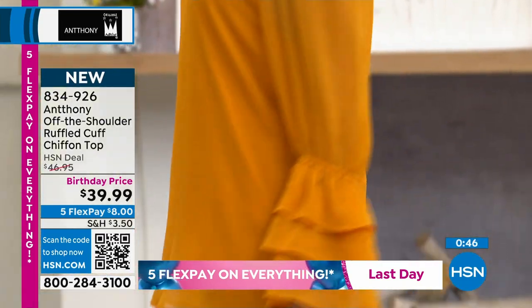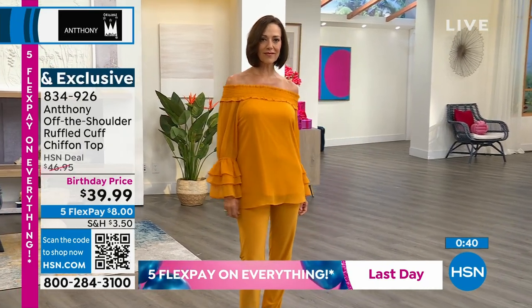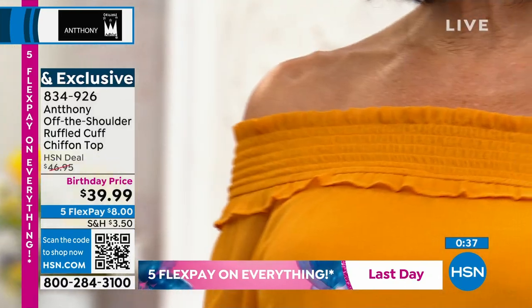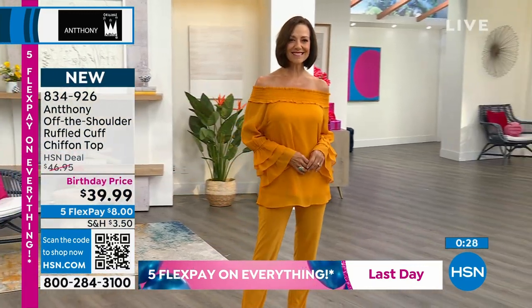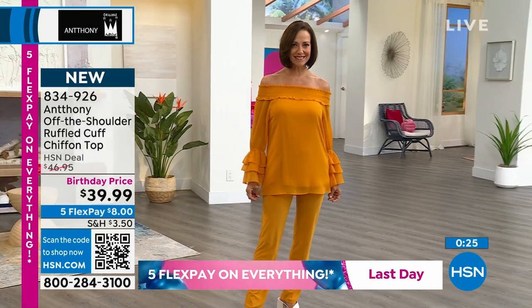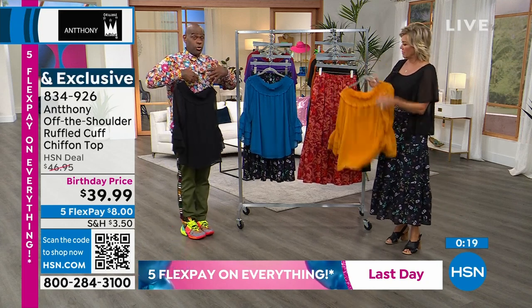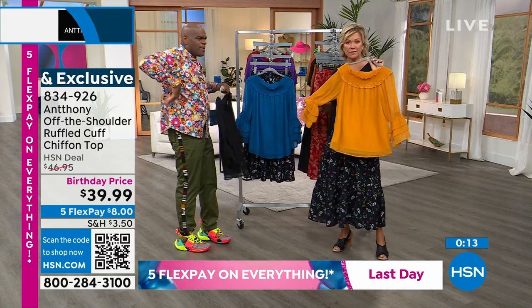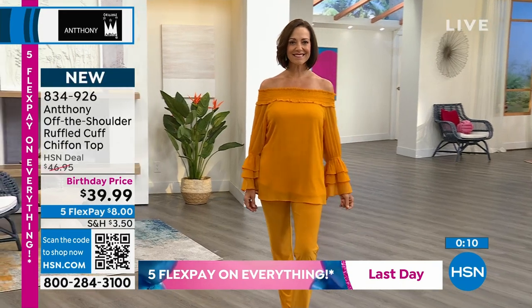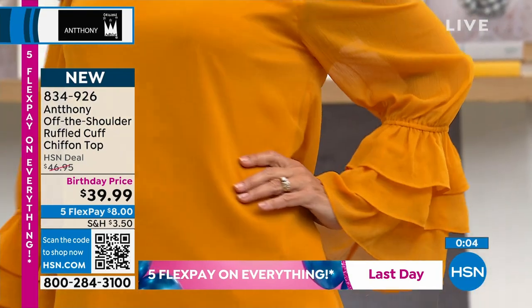And then the sleeves with the three tiers of shearing to create that bell, and then you have the full-on body gathered into what I call a raglan sleeve, which I think is a much better fit — especially when you're dealing with off the shoulder. When you put it on the shoulder it's secure; when you take it off the shoulder, it doesn't gape or bag underneath your arm. Sometimes a set-in sleeve gets baggy, but with the raglan it stays right underneath the arm. Item number 834-926.